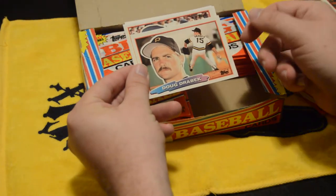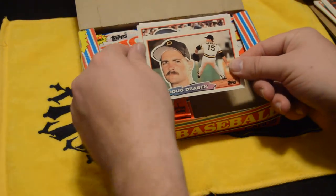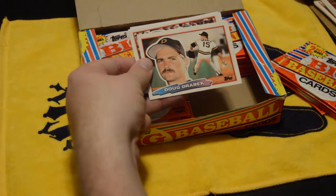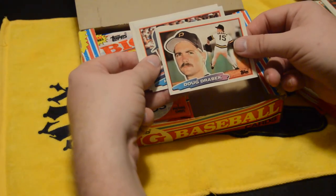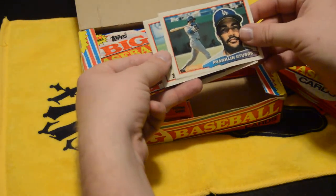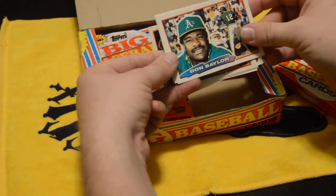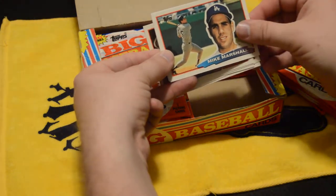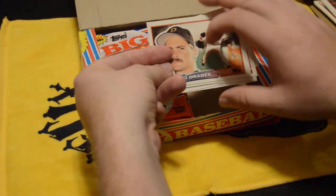Doug Drabek — also another guy that I've gotten quite a few autographs from; he was a coach in the Diamondbacks system, so a pretty cool, pretty fun guy. Howard Johnson. Another Franklin Stubbs, another Reynolds. Baylor — I'm getting some duplicates here. Mike Marshall, Bob Brenly — not bad.